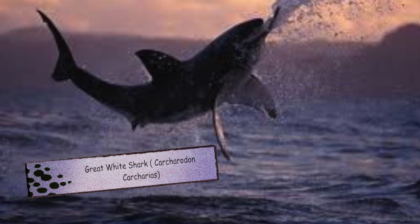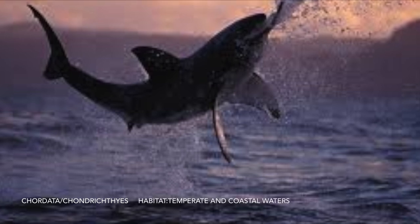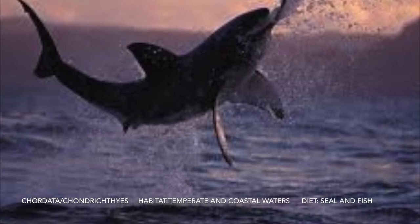Here we have a great white shark. Some fun facts: it can grow to be eight meters long. It's the world's largest predator fish and can have 300 teeth.